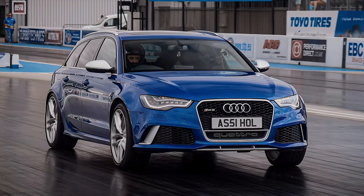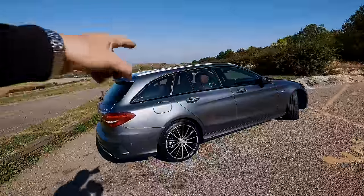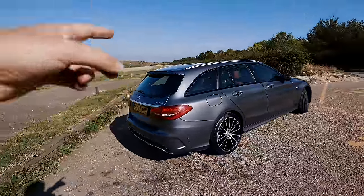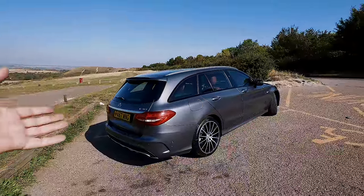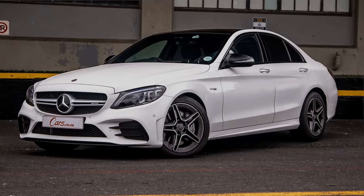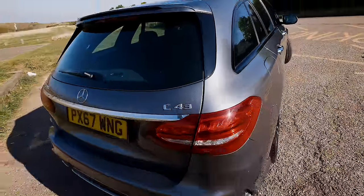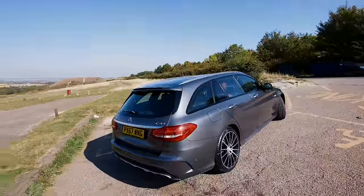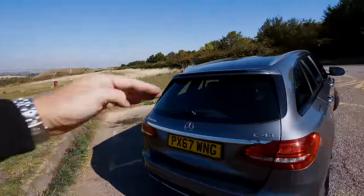Obviously it's an estate car — I've got an RS6 estate so I'm not going to knock that — but if I was buying one for myself, I think I'd personally prefer a saloon because it's got more of a sleeker look. Around the back we've got an AMG badge and a C43 badge. The C43 hasn't been around for a long time and it sits in the market below the C63 and above the standard C-Class.